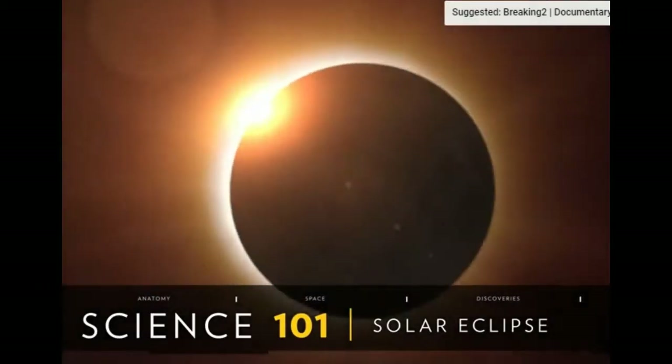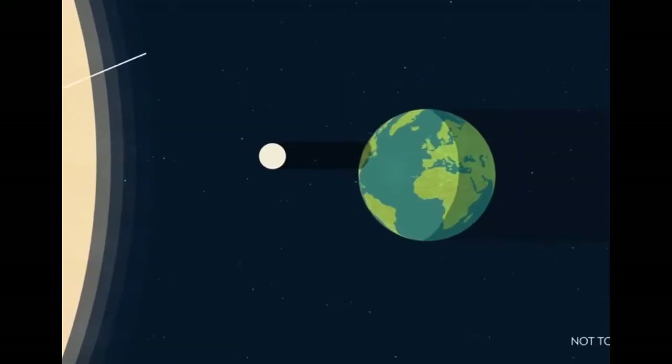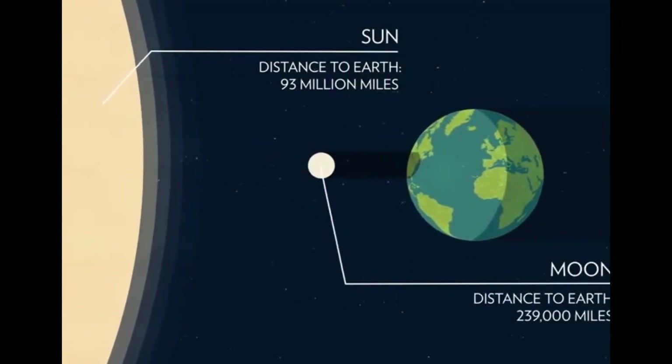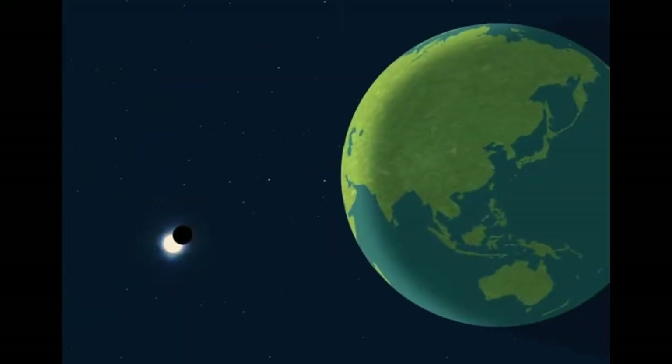A solar eclipse occurs when the Moon passes between the Earth and the Sun, blocking some or all of the Sun's rays from reaching the Earth. By cosmic chance, even though the Sun is 400 times wider than the Moon, it's also 400 times farther away. Therefore, the two objects appear the same size in our sky.